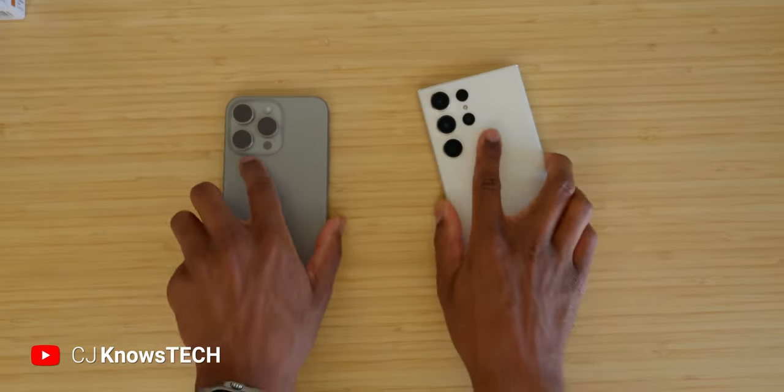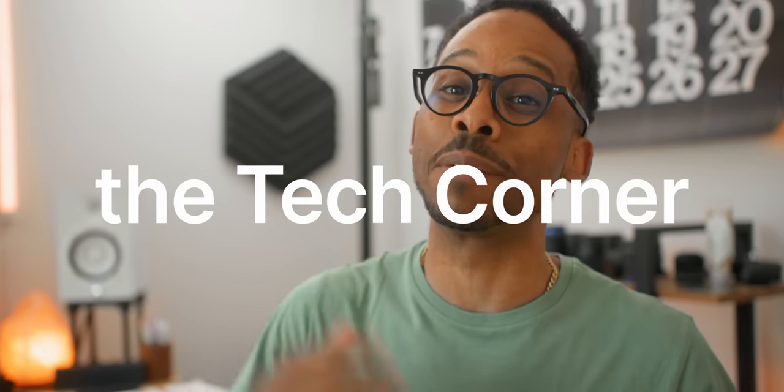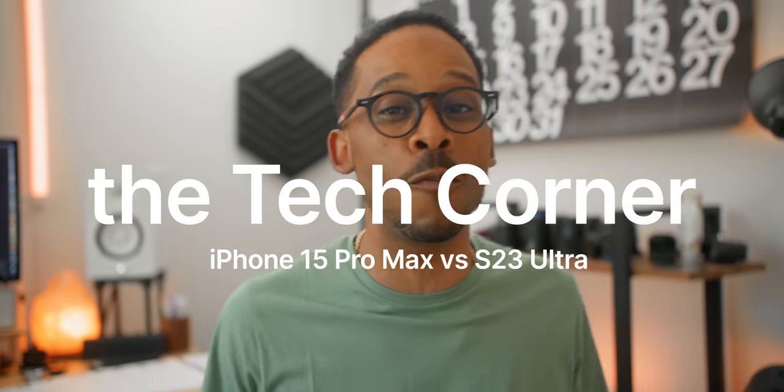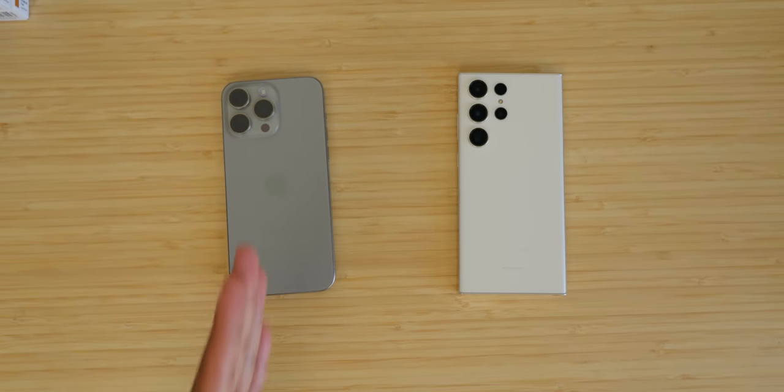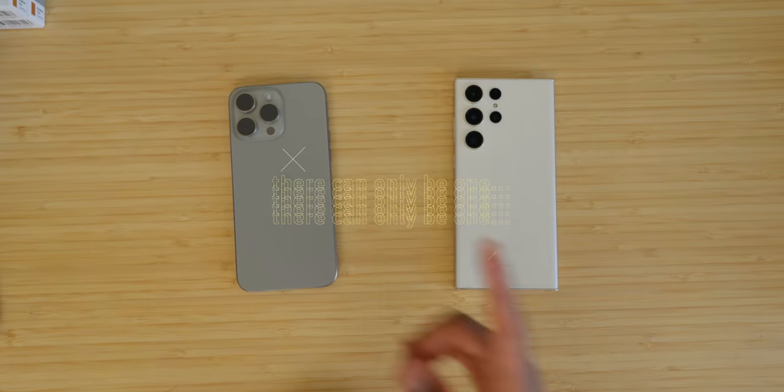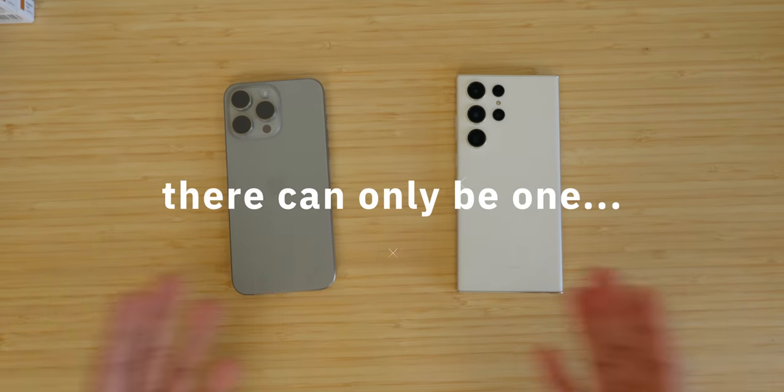It's a slugfest. Put on your gloves and duck. YouTube is about to get spicy. We've got the best of both worlds: the high-end Galaxy S23 Ultra versus the high-end iPhone 15 Pro Max — some of the kings of the smartphone space. Now it's time to decide which one is truly king. There can only be one. Let's get directly into it.